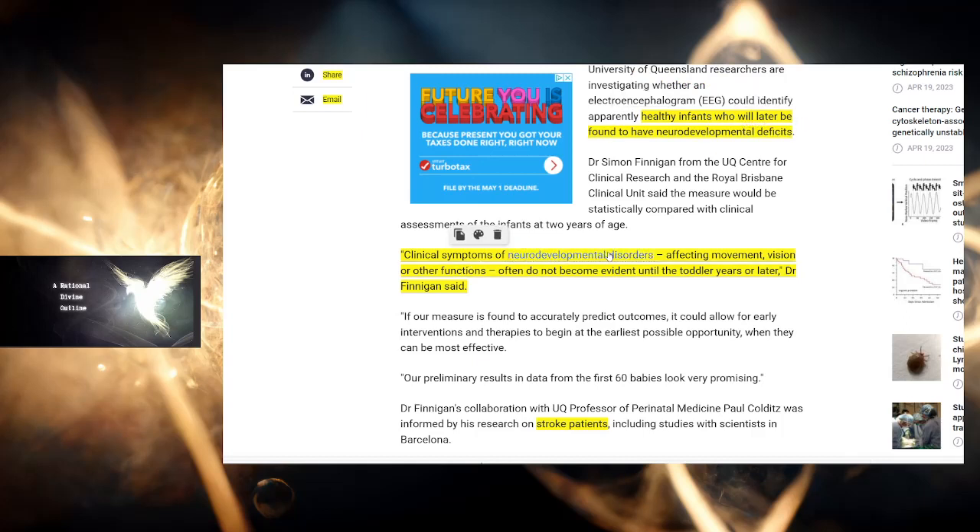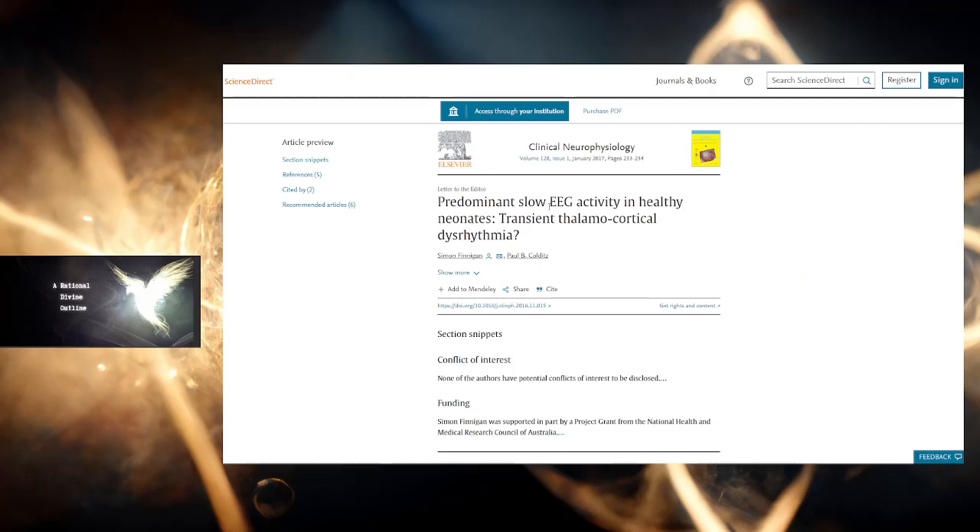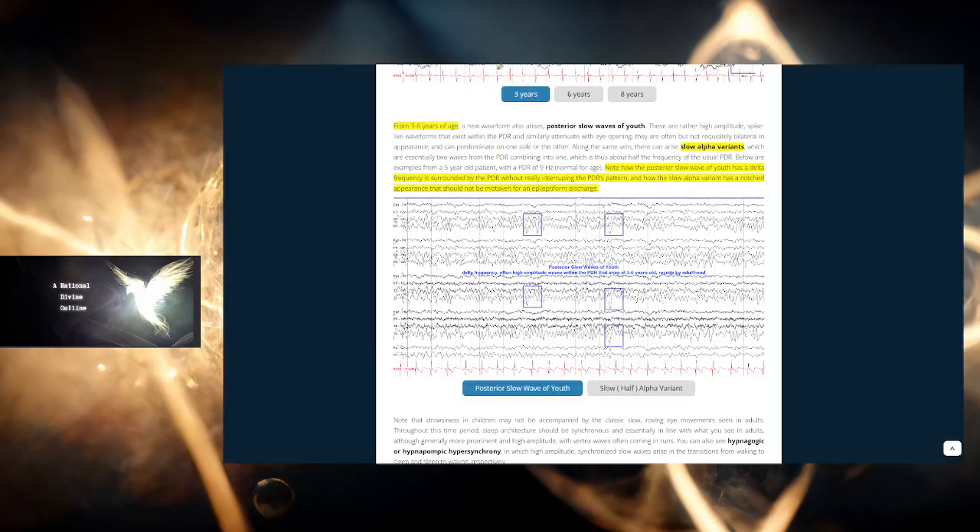Clinical symptoms of neurodevelopmental disorders affecting movement, vision, or other functions often do not become evident until the toddler years or later, Dr. Finnegan says. The research paper is titled 'Predominant slow EEG activity in healthy neonates: transient thalamocortical dysrhythmia.' I'll link it below, along with a learning EEG site on pediatric EEGs.